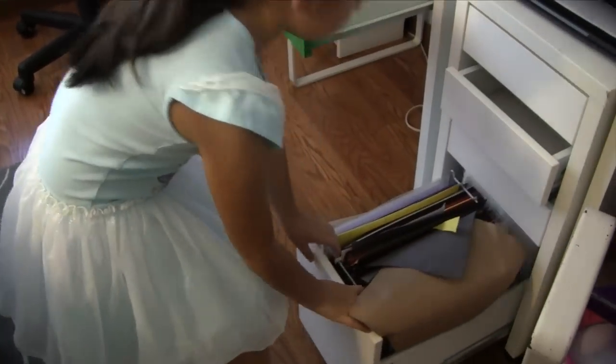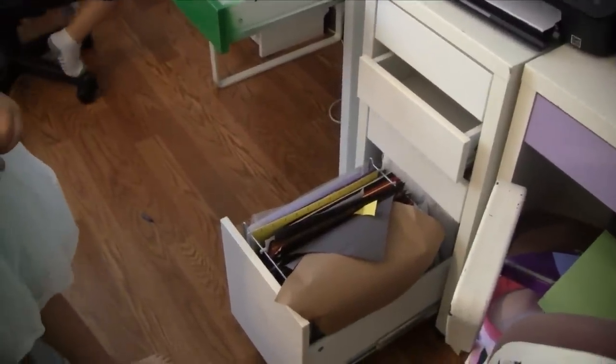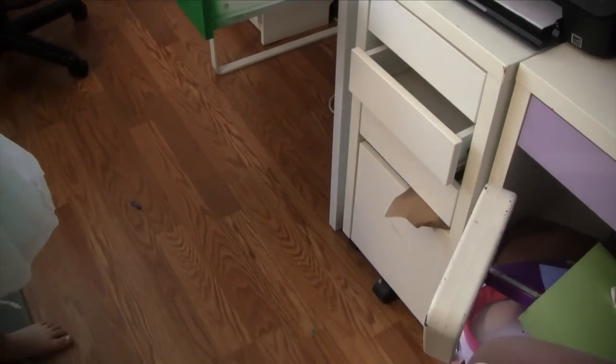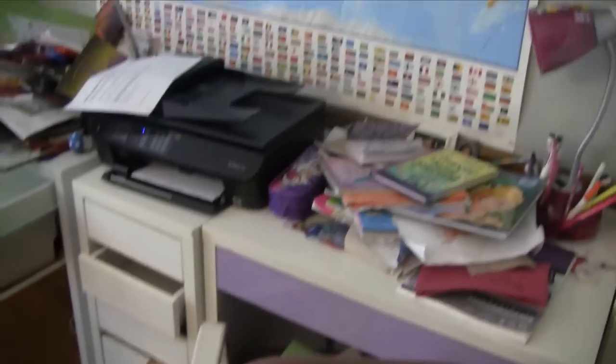The bottom drawer is where we keep construction paper, card stock, and printer paper. They do use lined paper for spelling and other work, so I'll use one of these drawers for that and hopefully they won't destroy it like the construction paper. We're going to get started — the first thing we're going to do is wipe out all of the drawers.